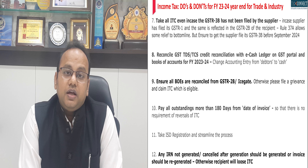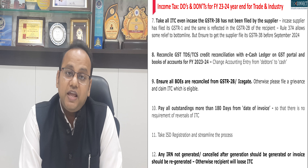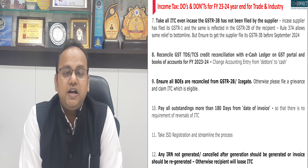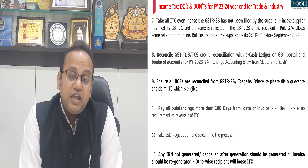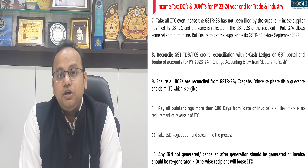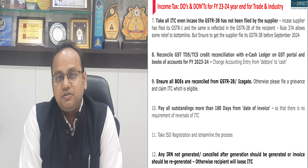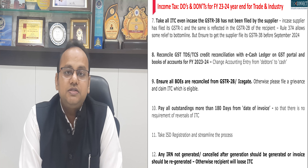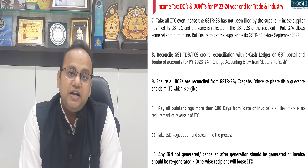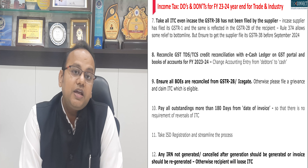Seventh, this is an ITC optimization point: as per Rule 37A, even if your supplier has not filed GSTR-3B, you can take the input tax credit if such ITC is reflected in your GSTR-2B. Ensure that by September 2024, your supplier has filed the corresponding GSTR-3B. Even if the supplier does not file by September 2024, you can reverse the ITC without any interest implication, so there would at least be a cash flow saving.